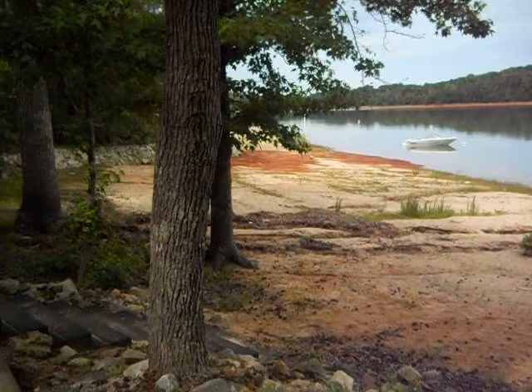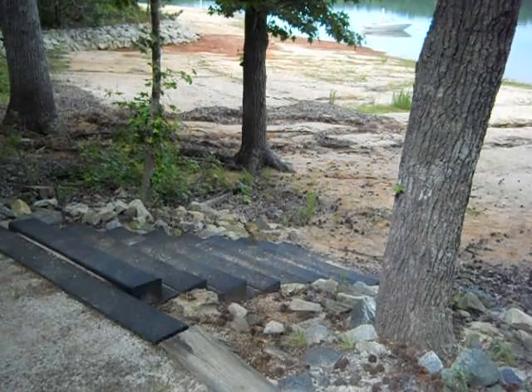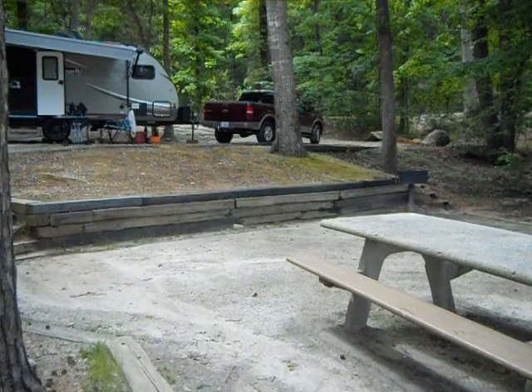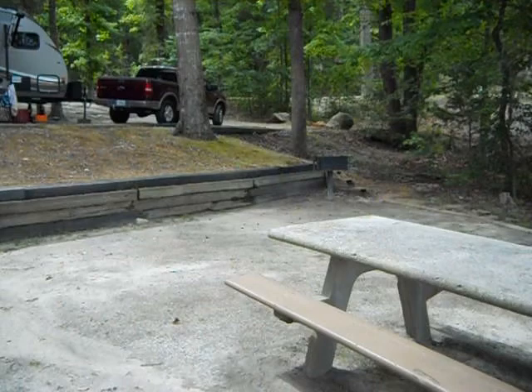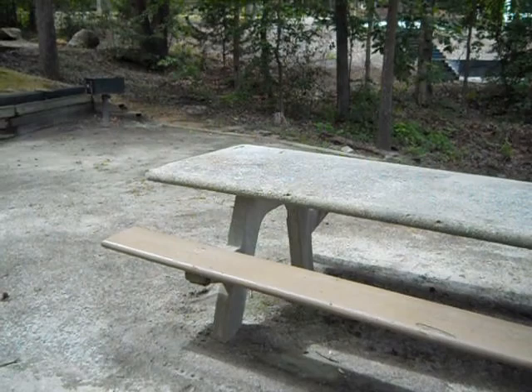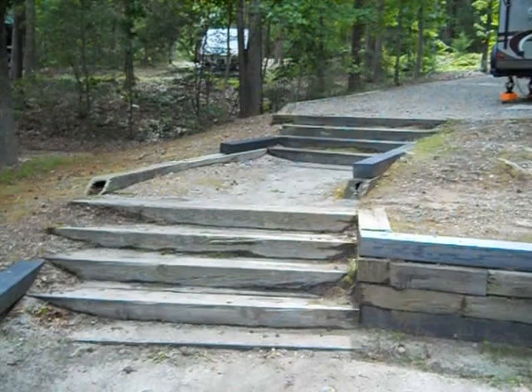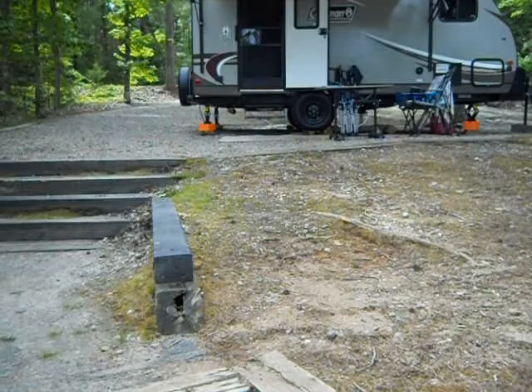This particular site is terraced and has very nice steps leading down off of each terrace level. They're level, they're flat, which is nice. This is site number 20 that we're on today, and this would be a good place to have a tent right over here, the other side of this nice concrete picnic table. You've got the fire ring on the other side of it, and besides that, an actual barbecue grill. Steps lead up to the next terrace level where the actual RV campsite is.